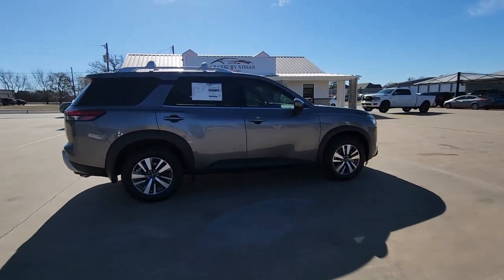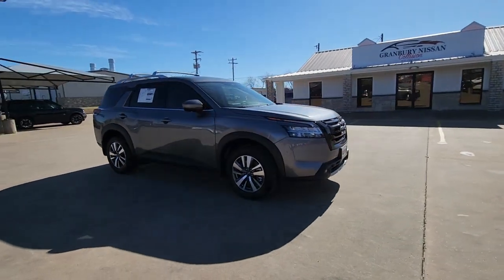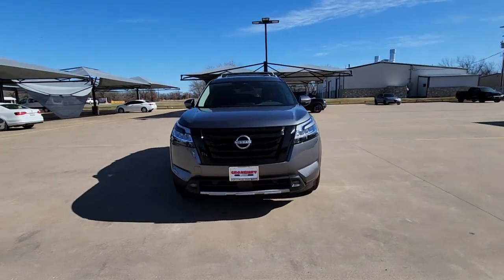Flexible seating and standard driver-assist safety features give you the convenience and confidence to enjoy every adventure. These are just some of the great options this vehicle comes with.